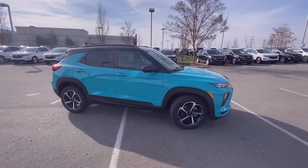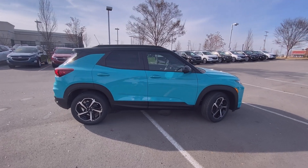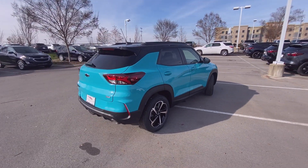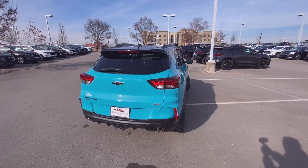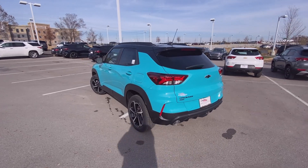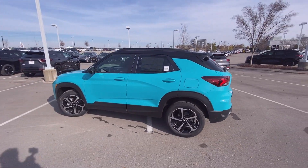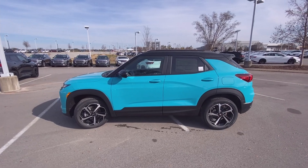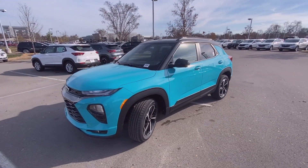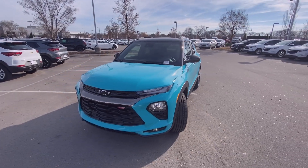Here we have the 2021 Chevrolet Trailblazer in the RS trim level with all-wheel drive. That beautiful color is Oasis Blue, and the interior consists of jet black with red accent cloth. The powertrain consists of the upgraded 1.3-liter turbocharged three-cylinder engine mated to a nine-speed automatic transmission.